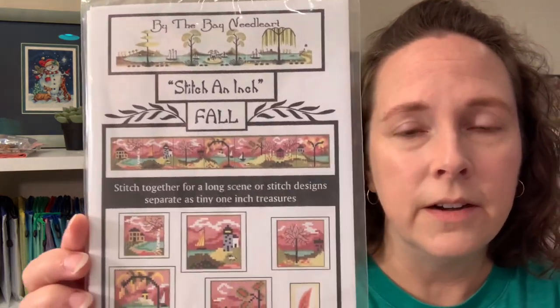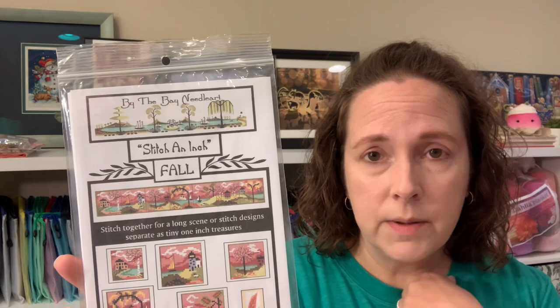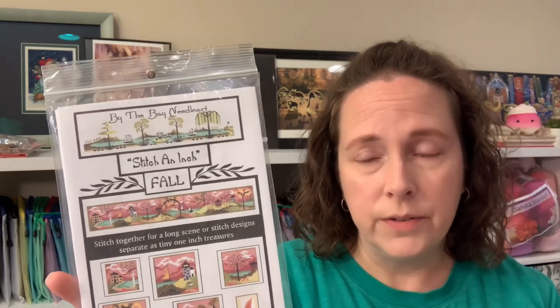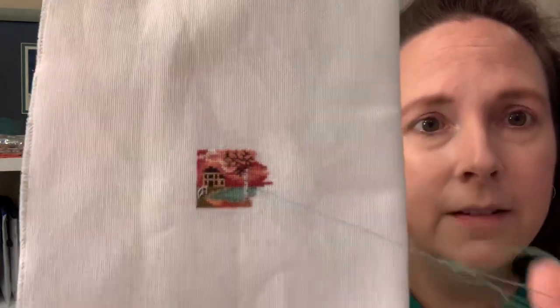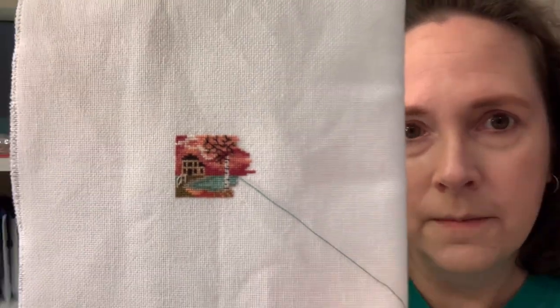The first thing I worked on was a new start — it's the Stitch and Inch Fall by Bay Needle Arts, which I got from Needlework Galleria last weekend. I went for just a couple of hours to shop; I didn't get to stay and stitch or meet a bunch of people, but I was really glad to shop. This is where I got to so far — just the first block of the seven blocks.